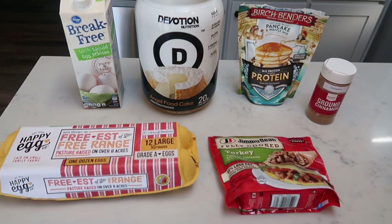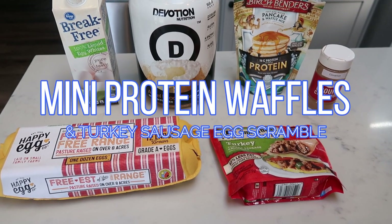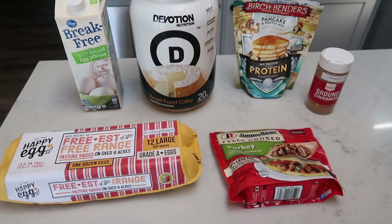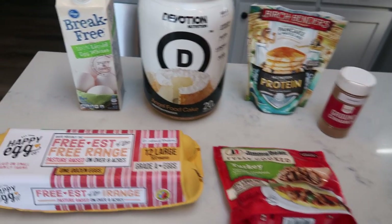For my breakfast this week, I'm going to be making mini waffles and I'm going to do an egg and turkey sausage scramble. So I'm going to have a home style country breakfast, which I am so excited about. Let me show you what you're going to need to make the protein waffles.